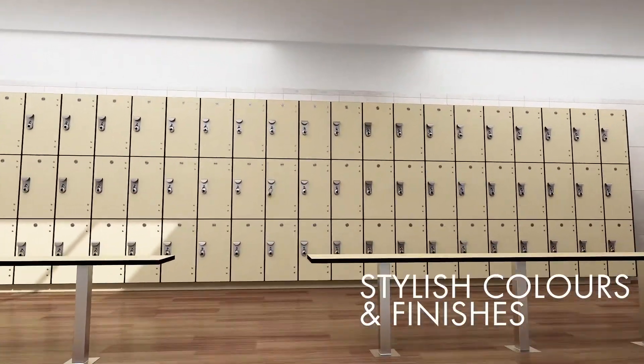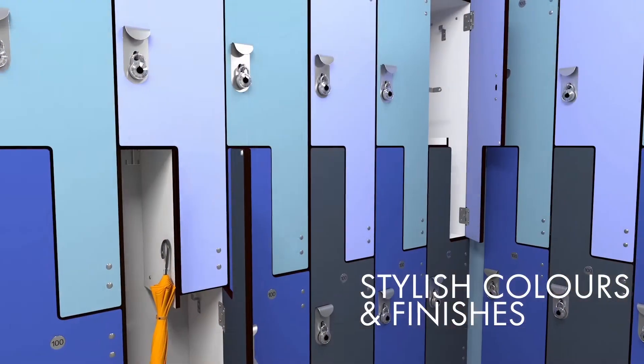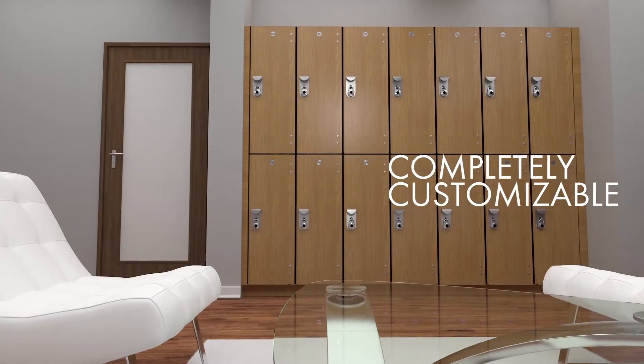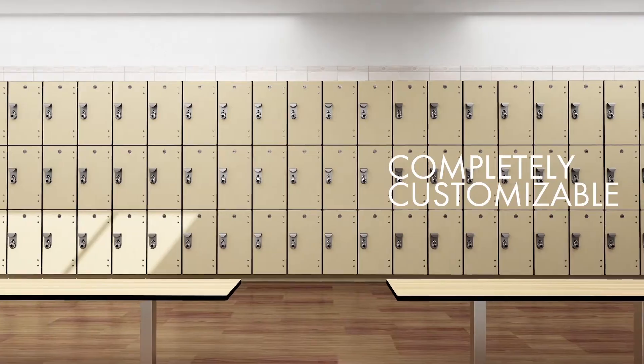Available in a vast array of stylish colors, metallics, wood grains, and configurations. Completely customizable design catering to any project specification, resulting in infinite possibilities.